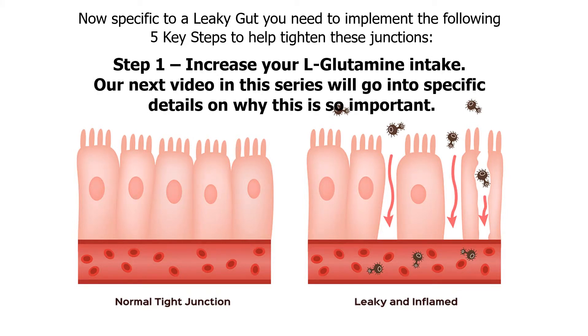Step one: increase your L-glutamine intake. Our next video in this series will go into specific details on why this is so important.